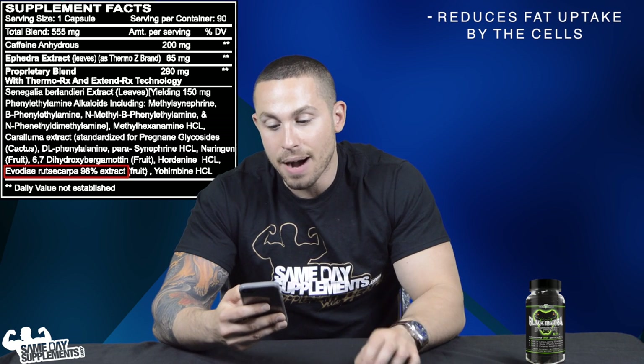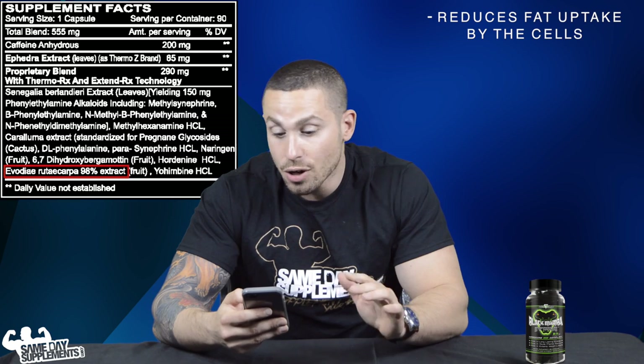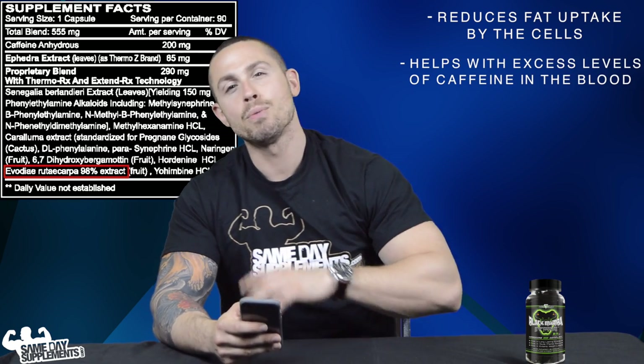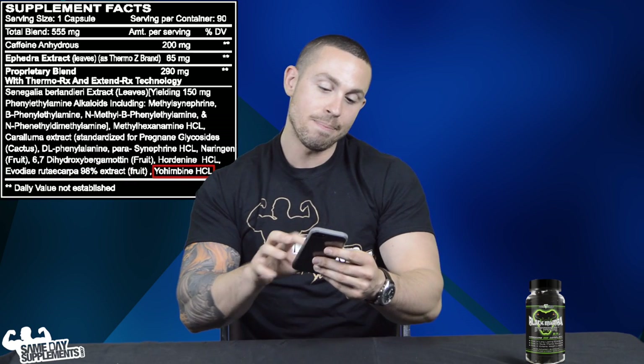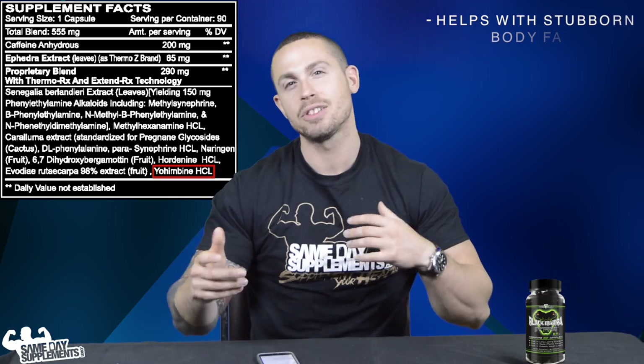Evodiamine reduces fat uptake by cells. It also helps regulate circulating levels of caffeine in the body, so if you have too much caffeine, it helps even that out so you don't get jitteriness.